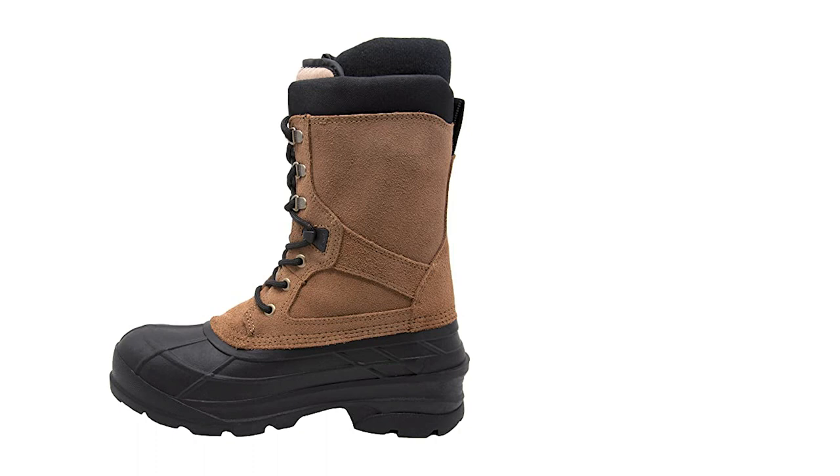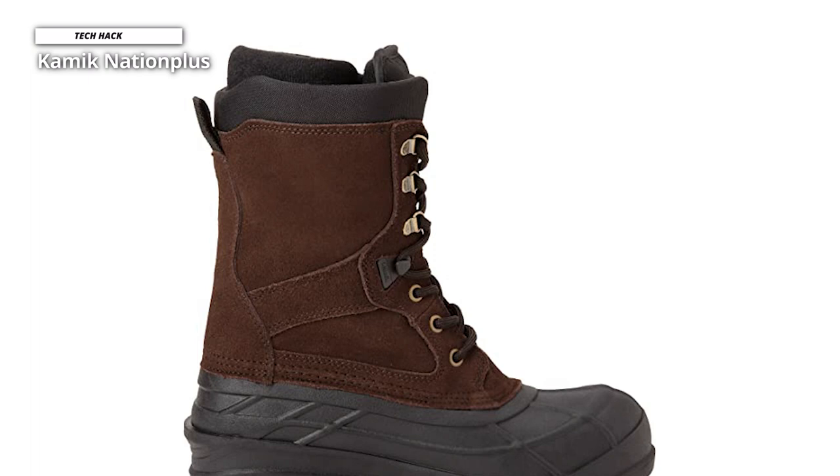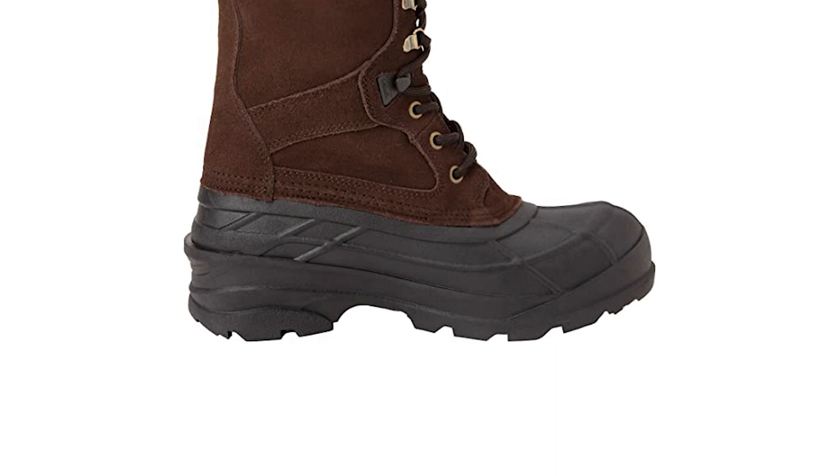The fit of the Nation Plus boot is surprisingly snug, allowing for more capable footwork on icy pathways and snow-covered driveways and trails. We recommend going with your regular shoe size unless you want to wear two pairs of socks in the boot liner comfortably. While we are concerned about the boot's long-term water resistance and durability, this is an excellent boot for the money.